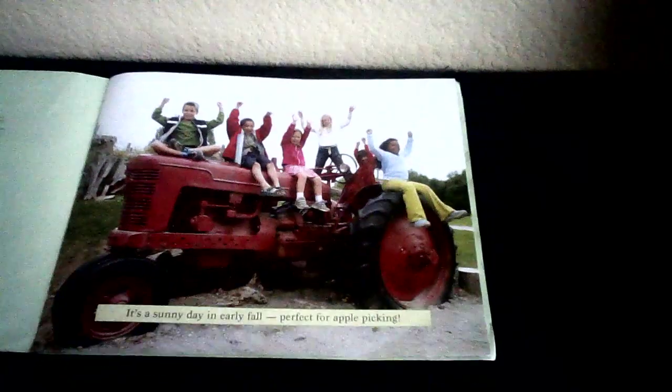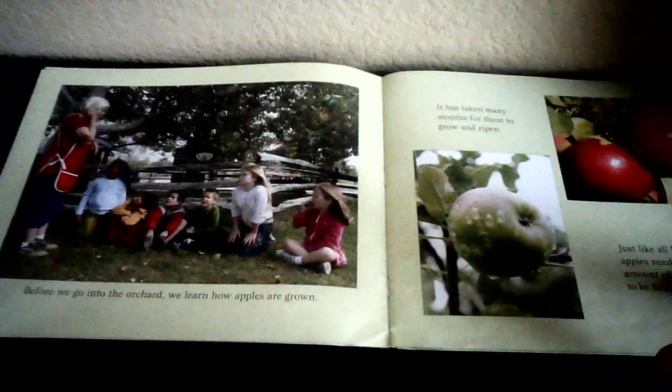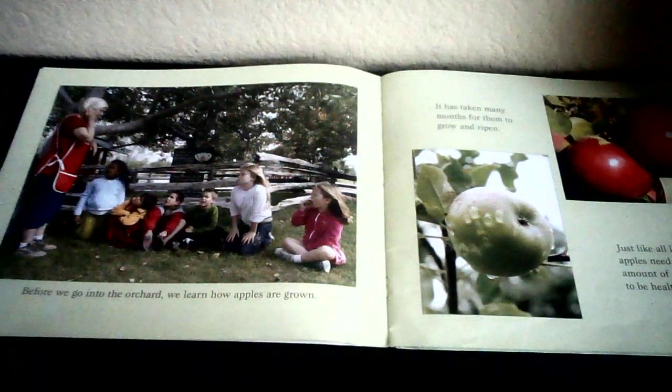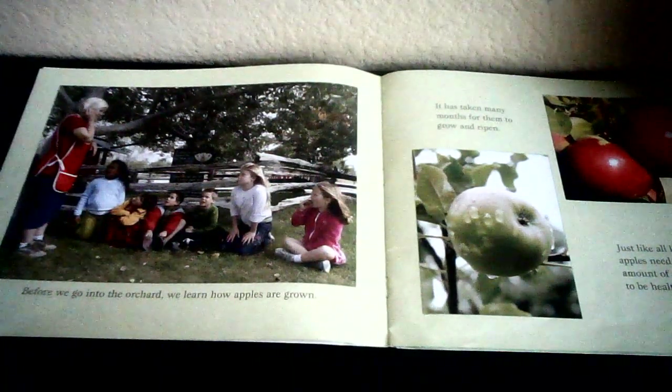It's a sunny day in early fall, perfect for apple picking. Before we go into the orchard, we learn how apples are grown. Do you know what the word orchard means? An orchard is a special farm that grows apples on apple trees.